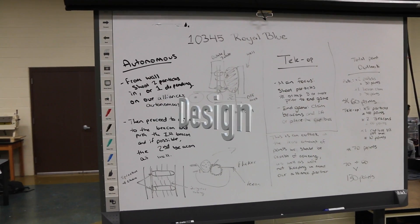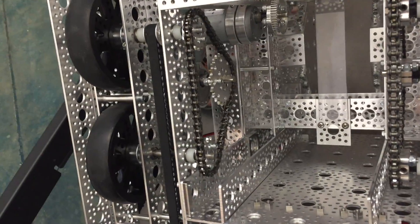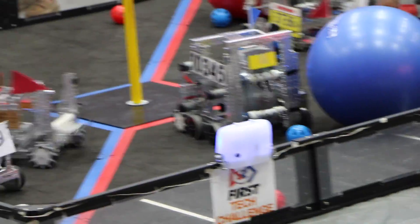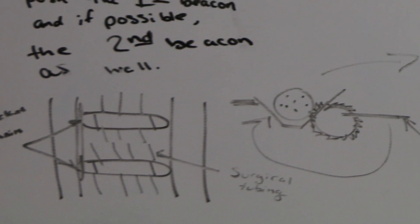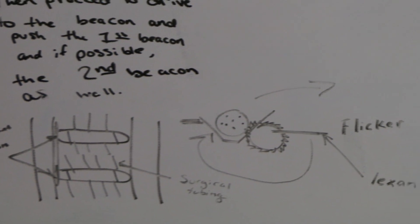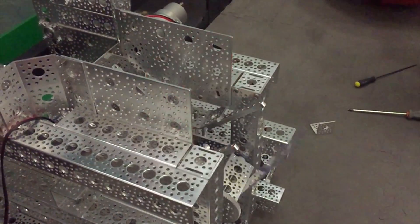Design. We designed the robot with a three-wheel drivetrain powered with a motor on each side running the wheels. We designed an intake with a PVC pipe and surgical tubing powered with sprockets and chain. Lastly, we designed a flicker shooter using Lexan powered with a motor and gears geared for torque.